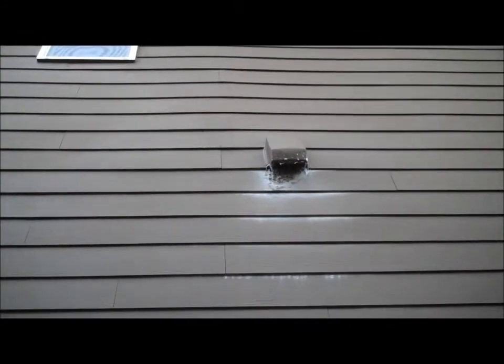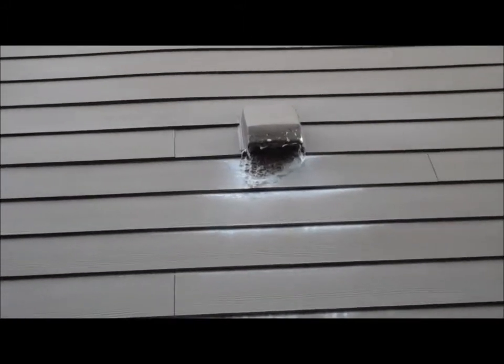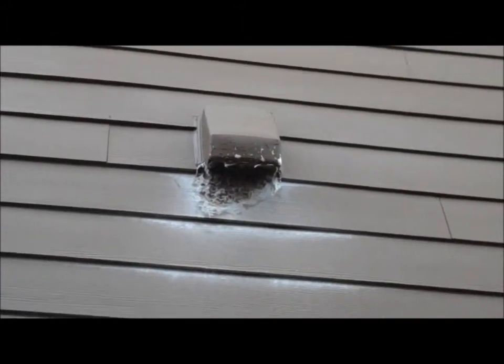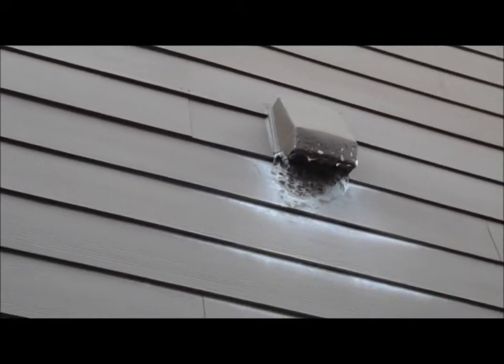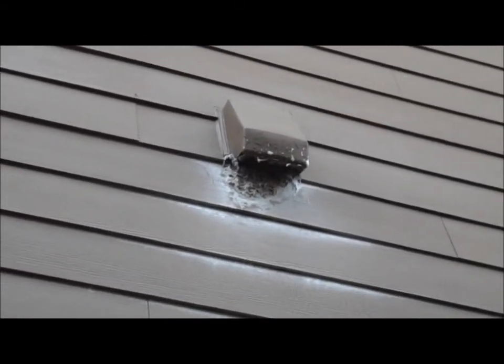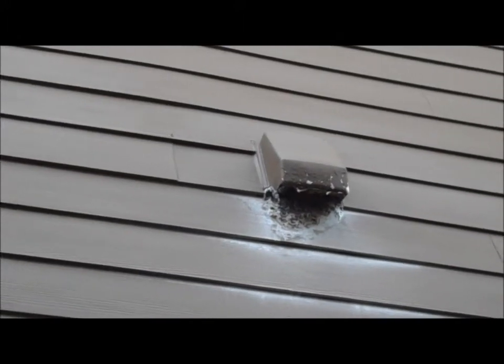Hey folks, this is Reed Guthrie, the home detective in Seattle, Washington, and we're looking at about a five-year-old house here. What you're looking at is the dryer exhaust duct or vent, and you can see that there's all sorts of lint hung up in there, and if you look closely, you can see that the paint on the device is also peeling.